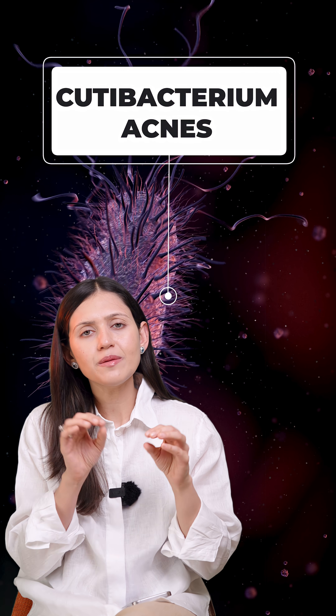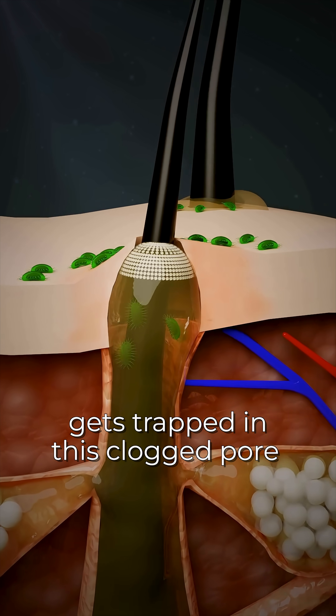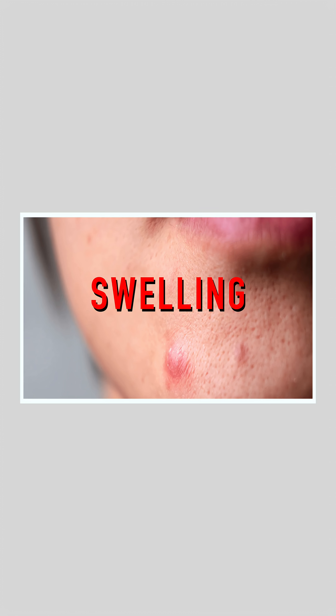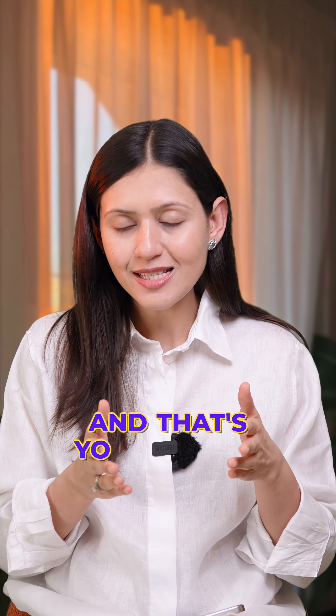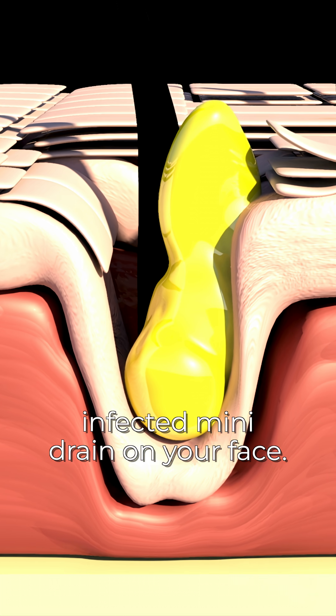Bacteria like the bacterium acnes that naturally lives on your skin gets trapped in this clogged pore. Inside the blocked pore, they multiply causing swelling, redness and pus. And that's your pimple. So your acne is basically a clogged infected mini drain on your face.